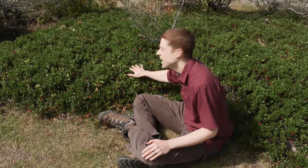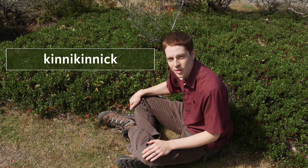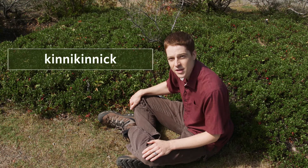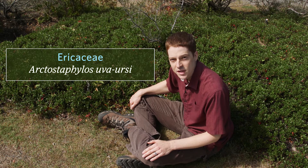This big patch of green behind me is knickknick, or common bearberry. It's a trailing evergreen shrub that is common to dry exposed slopes and dry forests. It has a circumboreal distribution and in our region it grows at all elevations. Its family is Ericaceae and its scientific name is Arctostaphylos uva-ursi.